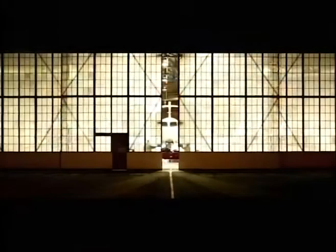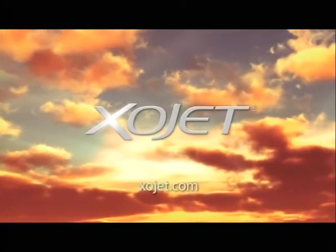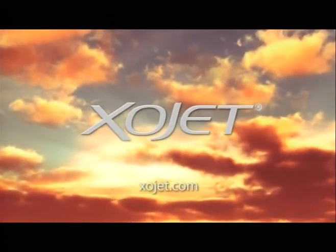This Quick Look weather forecast has been brought to you by XOJET, the official private aviation provider for Vail and Beaver Creek. Welcome to XOJET — Challenger 552 X-ray. The smarter way to fly private. Visit XOJET.com.